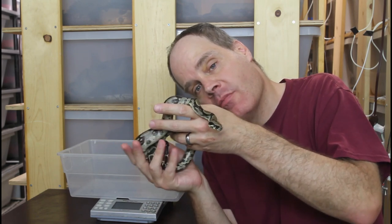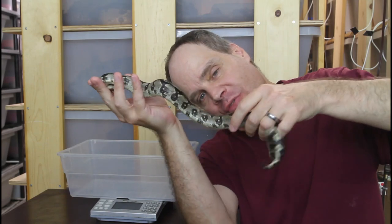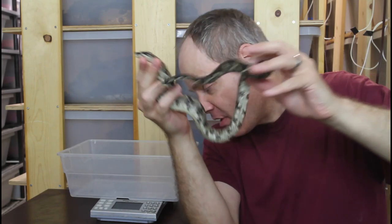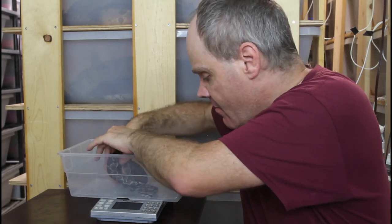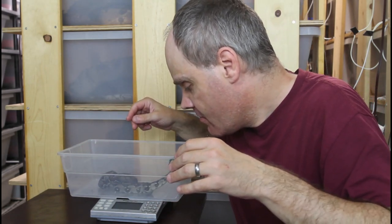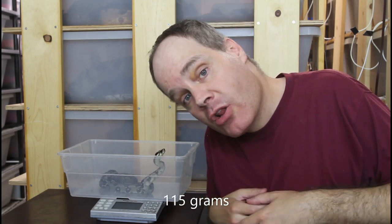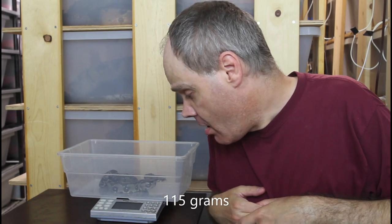Next we have a full sibling litter mate male longicauda from the same litter as the female. He looks about the same size as her. On the scale he is 115 grams — a little bit bigger than the female. They both have a nice body shape, so I'm not concerned about them. They're both doing really well, and we'll see how they grow over the next year.